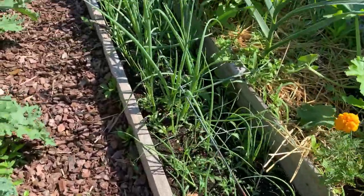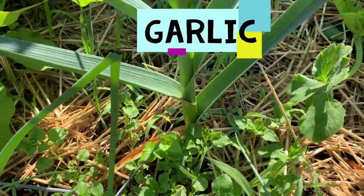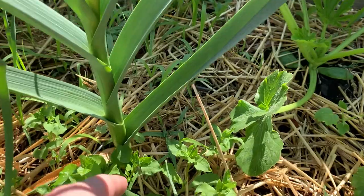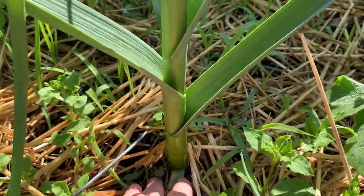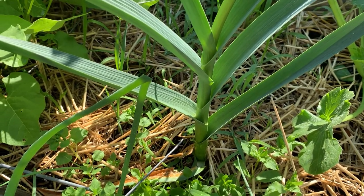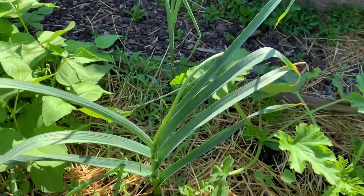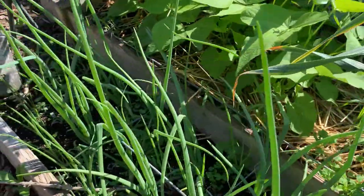The onions are doing beautifully. And then the onion that popped up from my compost in this bed has a scape on it, so it's going to be a huge garlic. This is a garlic that was in my compost bin — apparently I put it in this bed as compost, and I got a nice garlic out of it and it's got a scape.